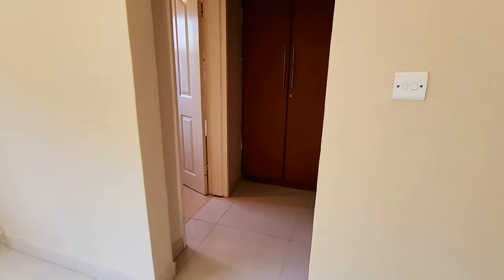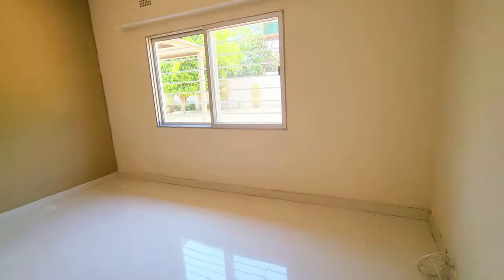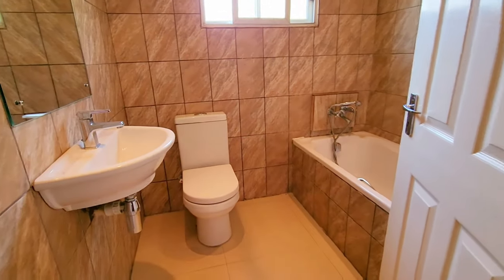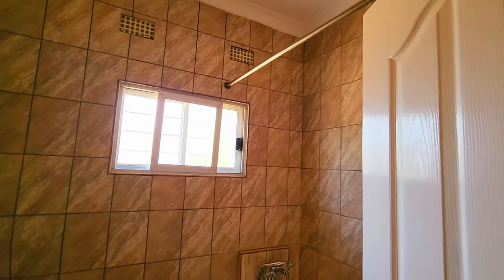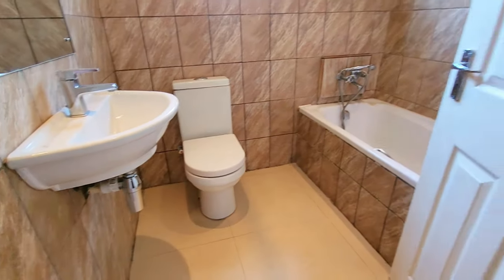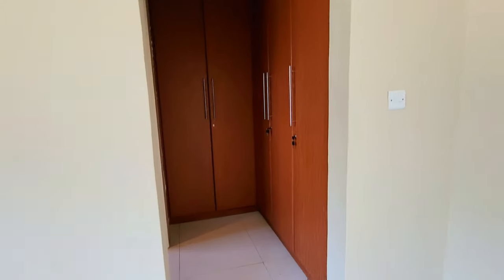Very nice size — a king-size bed could fit easily here. Nice natural light. Then of course our bathroom: it's a tub with a shower mixer. Very nice and simple. Here we have our wardrobe space, good size as well.